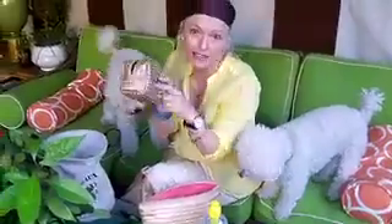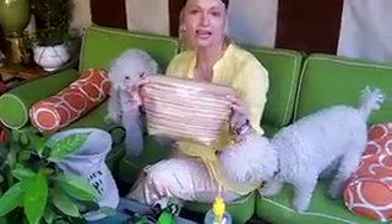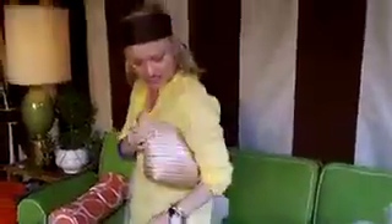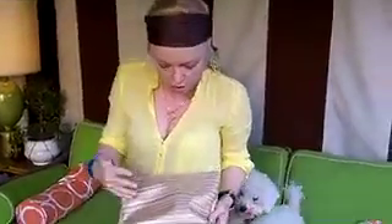This bag I never leave home without. And I also want to tell you, my assistant borrowed this bag for a wedding and she carried it as a clutch. Look how chic this is — it's a great color, like a goldish brown. Anytime of the year, you can use this.